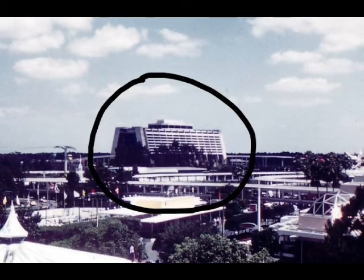Let's start with our hotel, the Contemporary Resort. The Contemporary is one of two original Disney World resorts. Fun fact: it was built with modular pre-constructed rooms. Also, a monorail station is conveniently located inside the hotel.